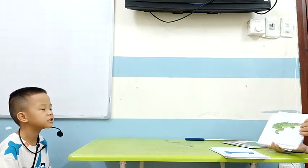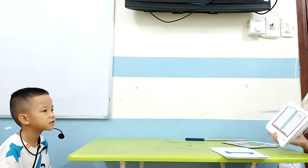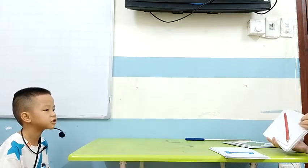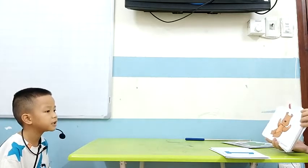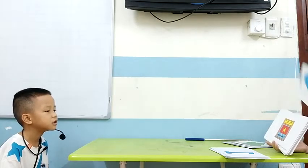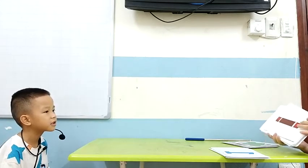Bear. How about this one? Girl. Girl. Cat. Cat. Notebook. Notebook. Notebook. Very good. Pencil. Pencil. Teddy. Teddy. I'm not sure. That one. Book. Book. Crayon. Crayon. Okay.